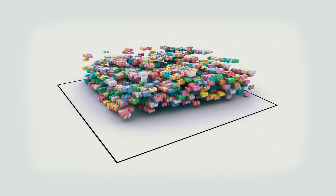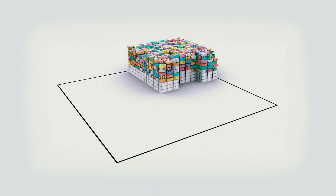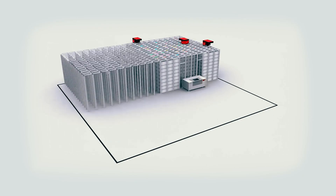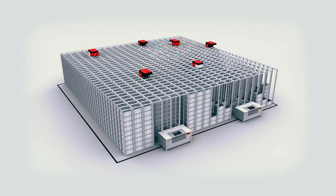Within the automated warehouse, no space is lost to aisles, racks, or beams. All items are stored in bins and stacked vertically without empty space in between.